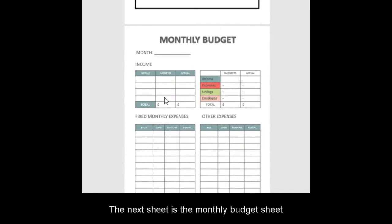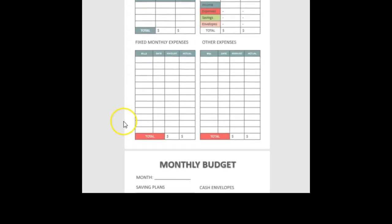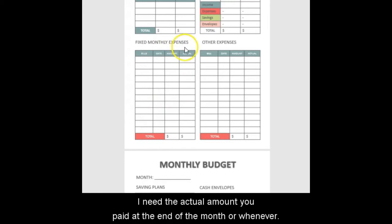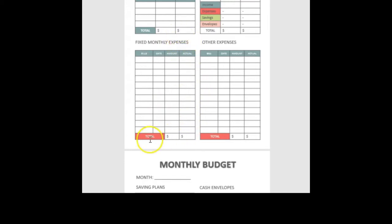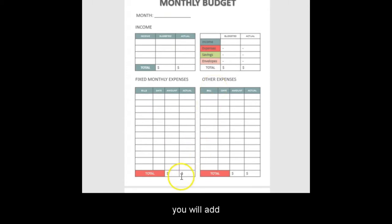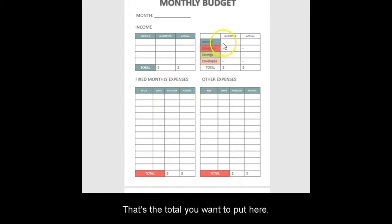The monthly budget sheet is where you write your month, your income in blue, expenses in red, savings in green, and cash envelopes in their own color. Fixed monthly expenses go here — the date they're due, the amount budgeted, and the actual amount paid. At the end of the month when you're closing out, you add up your expense totals here and here, and that total goes in the summary at the end.